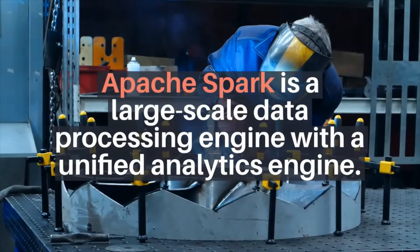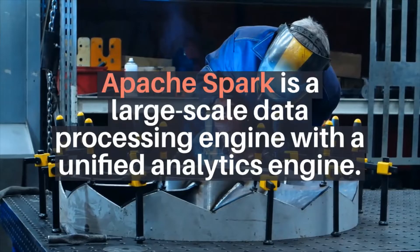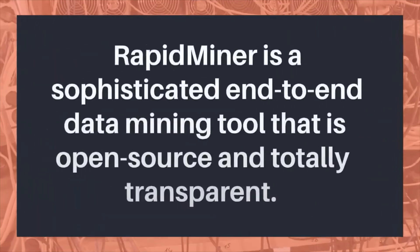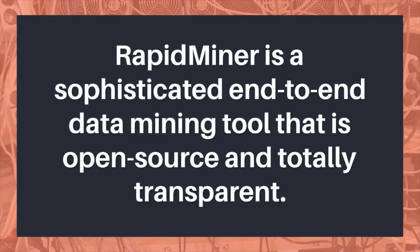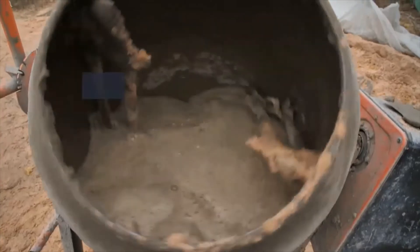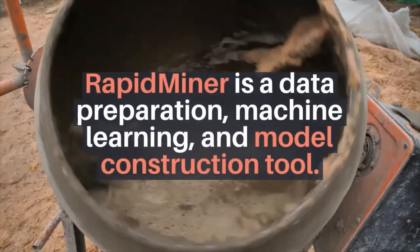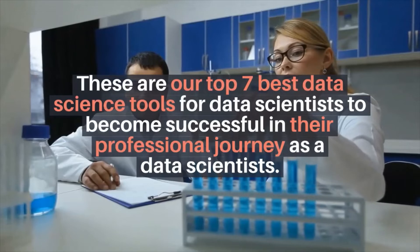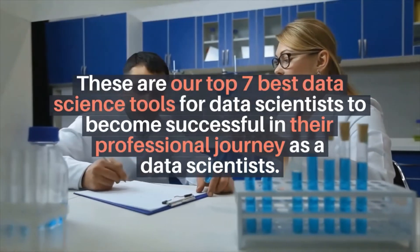Number six: Apache Spark. Apache Spark is a large-scale data processing engine with a unified analytics engine. Number seven: RapidMiner. RapidMiner is a sophisticated end-to-end data mining tool that is open source and totally transparent. RapidMiner is a data preparation, machine learning, and model construction tool.